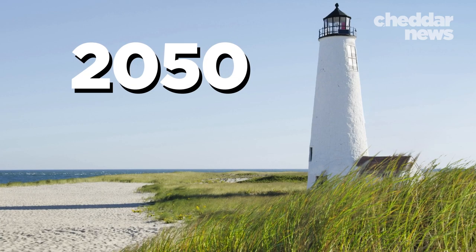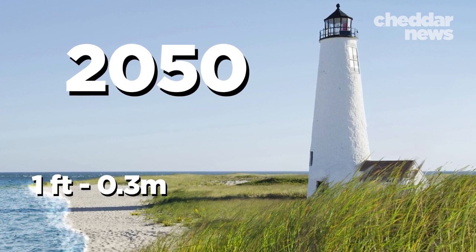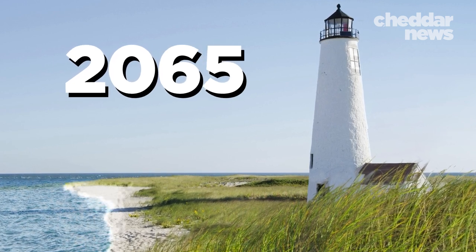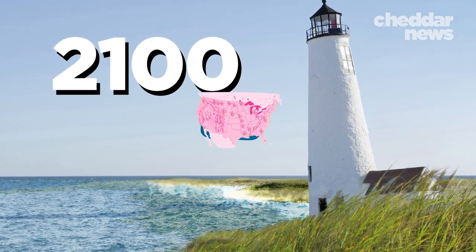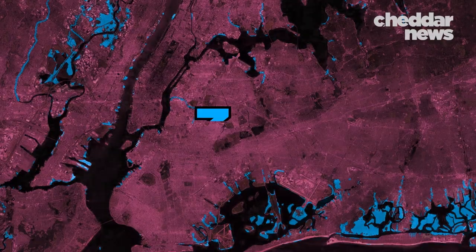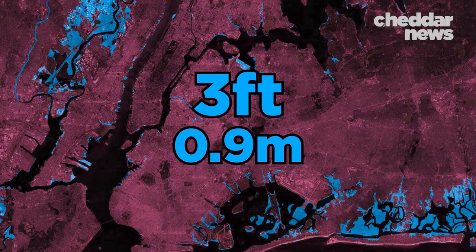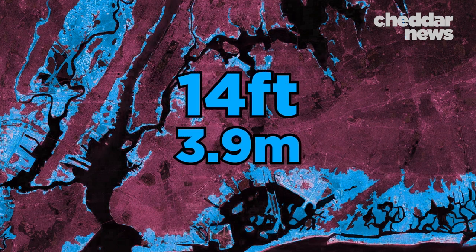By 2050, sea levels along much of the U.S. coastline are expected to rise by at least a foot and are on track to rise to an average of 6 feet by 2100. This spells trouble for the nearly 40% of the U.S. population that live near the coasts, especially those who live in New York City. This is what the city could look like if water levels rose by 3 feet, 6 feet, 9 feet, and 15 feet.